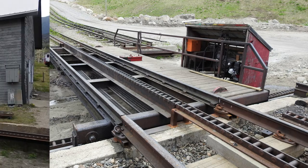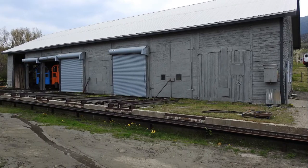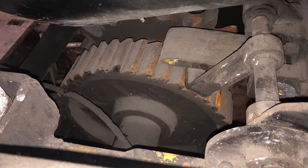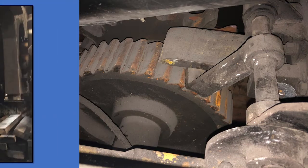The building on the right is called the coach works or the car shop. We walked through there and through some of these coaches that have been refurbished. There are several bays on both sides of the track. If we park all of our locomotives inside, we'd use every one of them.